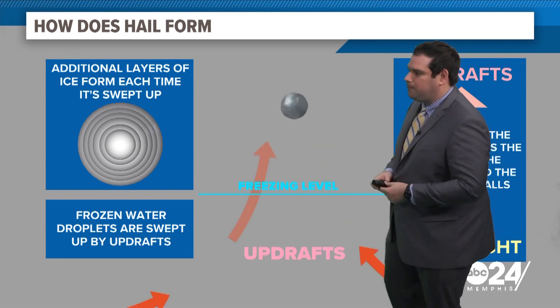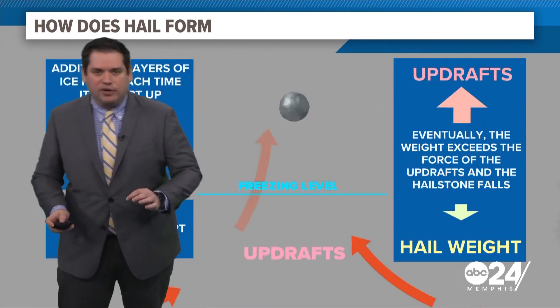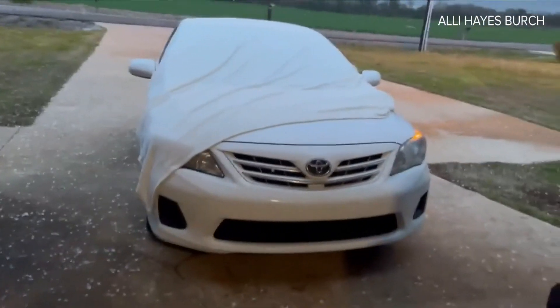The stronger these updrafts are, the larger the hail gets. But eventually it gets too heavy, where the winds just can't keep it up in our atmosphere anymore, and it falls right down to the ground.